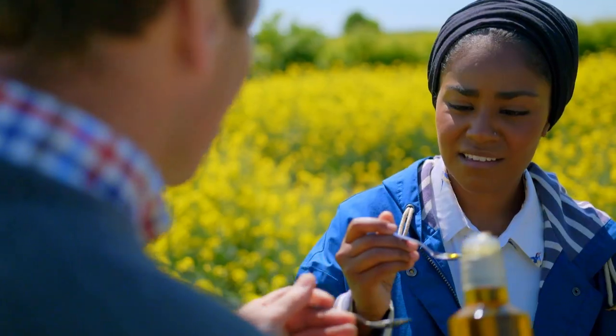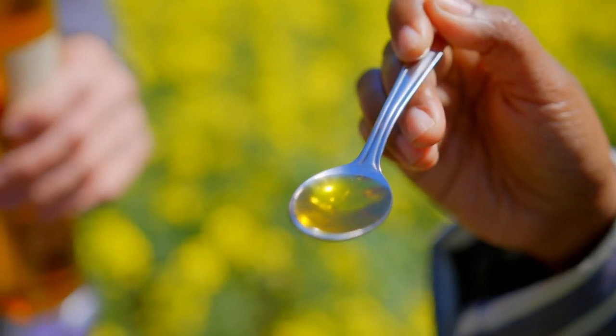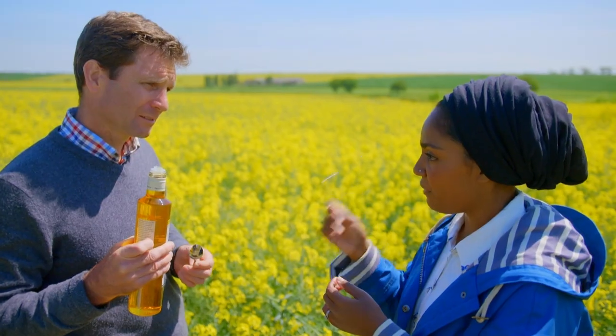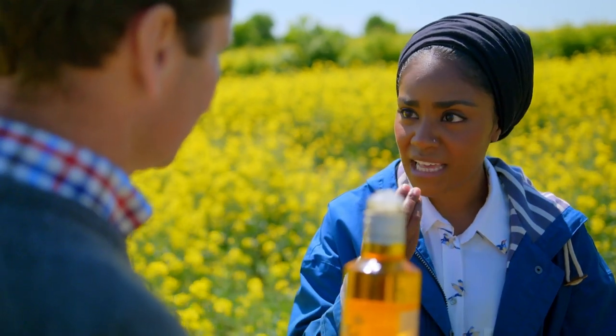Look at that colour — straight away you can see the colour. Now a refined oil, a lot of that colour will have gone because it will have been bleached. That's really nutty, but it's quite subtle as well. You can definitely appreciate the fact that that hasn't gone through any process apart from being squished. That's a technical term — it has been squished and that's where you've got that oil from. You haven't tampered with it, it hasn't been messed around with, and you can taste that.